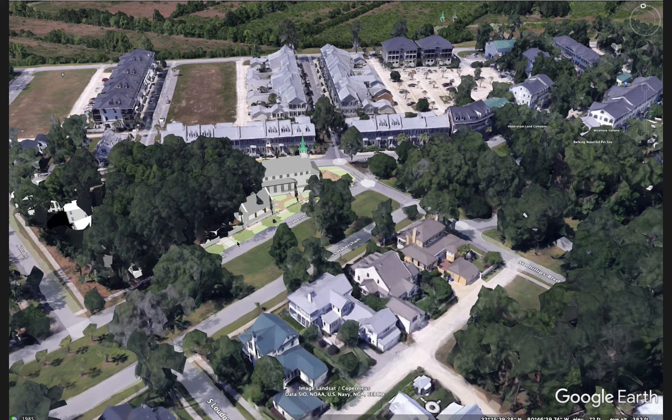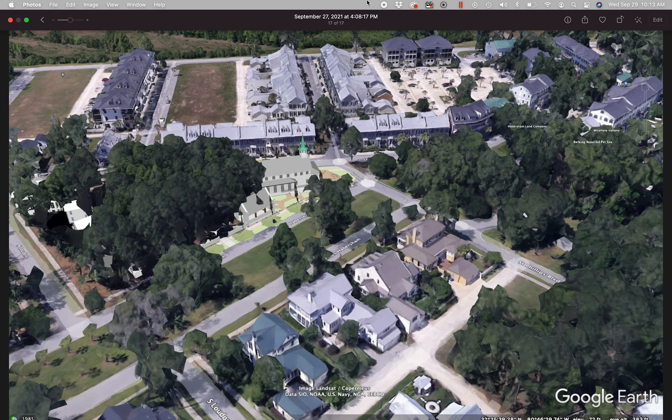I hope that gives you a good understanding of the church in the context of the neighborhood. If you have any questions, please don't hesitate to reach out to either the church or us here at Moser Design Group. Thank you.